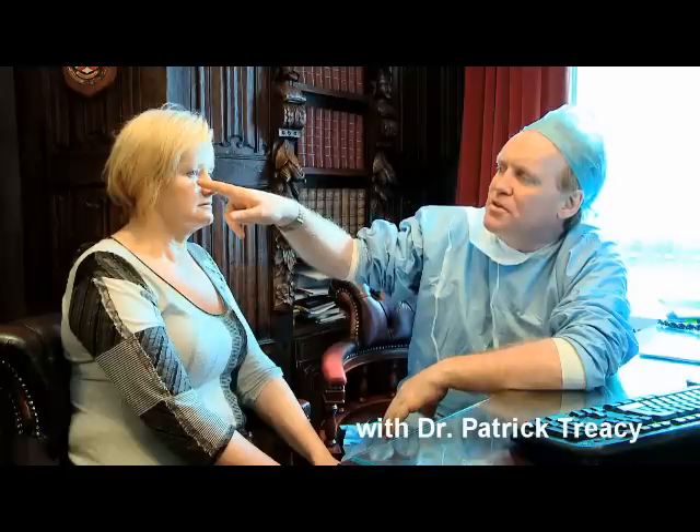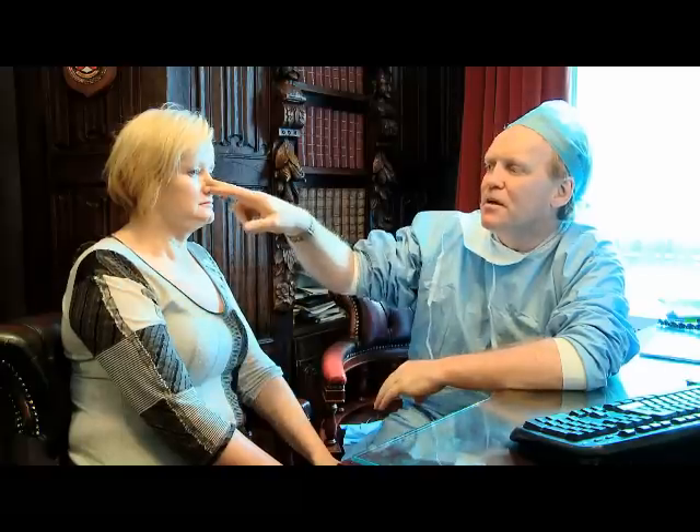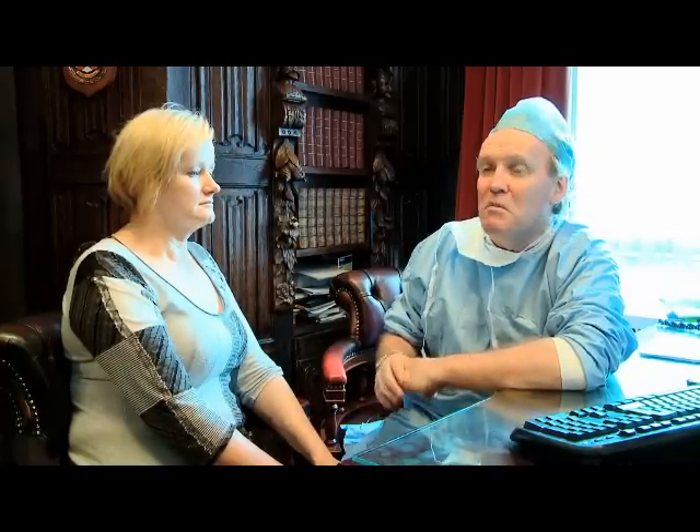Instead of having fat pads underneath the eyes, this patient has some fat atrophy, which contributes to tear troughs. As a consequence of that, we may fill this with hyaluronic acid. I prefer to go all the way below the orbicularis muscle, down to the level of the supraperiosteum and place it there. After two or three treatments, the patient has often built up enough collagen themselves that the tear trough problem tends to disappear.